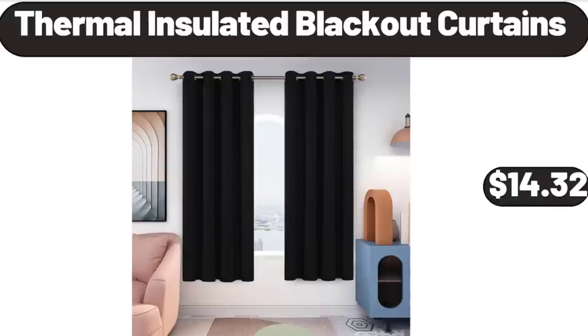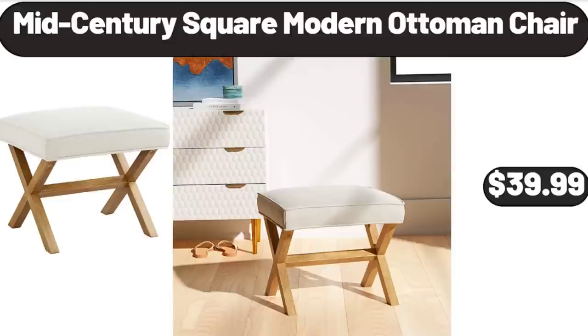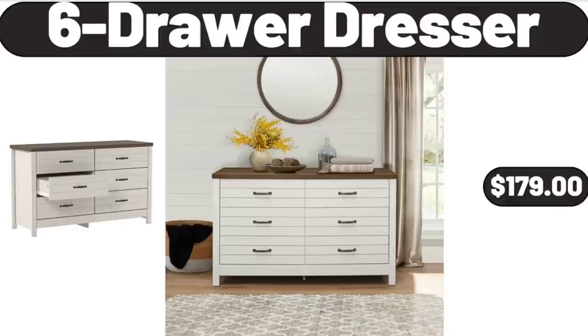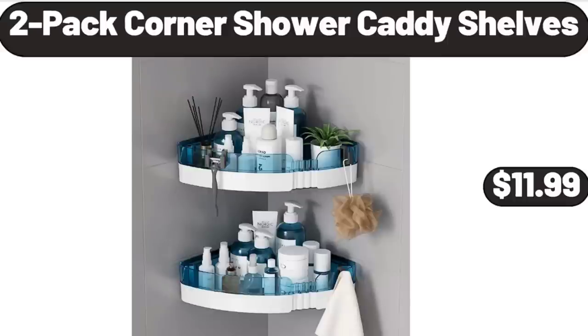Thermal insulated blackout curtains $14.32. Collapsible beach wagon cart $39.99. Ceramic large latte mug set of 4 $12.99. Mid-century square modern ottoman chair $39.99. Bamboo bread box $32.99. Six-drawer dresser $179. Dual-sided meat tenderizer in black $8.99. Single serve coffee maker $22.99.